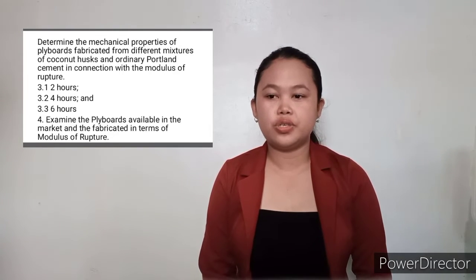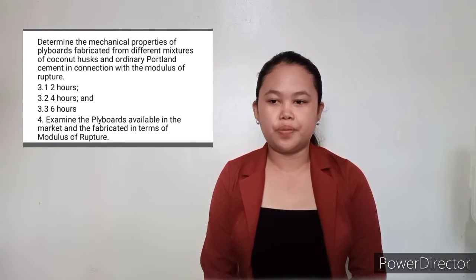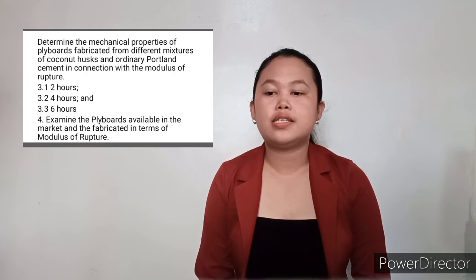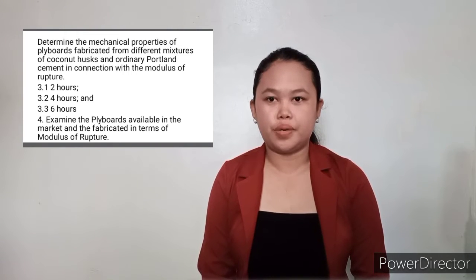3. Determine the mechanical properties of flyboards fabricated from different mixtures of coconut husks and ordinary Portland cement in connection with the modulus of rupture, with pressing times of 2 hours, 4 hours, and 6 hours. 4. Examine the flyboards available in the market and the fabricated flyboards in terms of modulus of rupture.